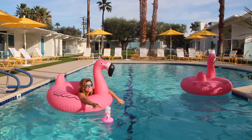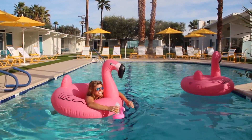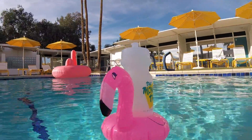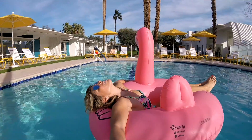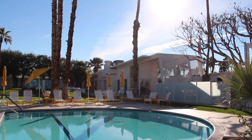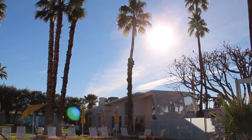I'd spent the day skiing, so this was much needed. The Monkey Tree Hotel is an ideal home base for privacy and sunny desert vibes. Just be sure not to make too many other plans, because you're not going to want to get out of this pool.